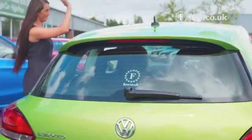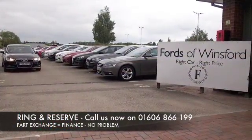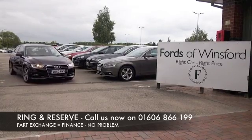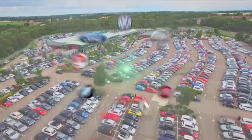Don't forget, the price you see is the price you pay — there are no hidden charges or extras. You can ring and reserve with no deposit and no obligation. Bring your licence with you, have a test drive, and discover this great car for yourself at Fords of Winsford.